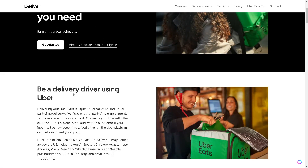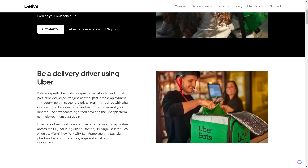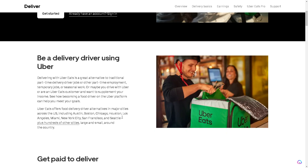Be a delivery driver using Uber. Delivering with Uber Eats is a great alternative to traditional part-time delivery driver jobs, other part-time employment, temporary jobs, or seasonal work. Or maybe you drive with Uber or are an Uber Eats customer and want to supplement your income. See how becoming a food driver on the Uber platform can help you meet your goals.